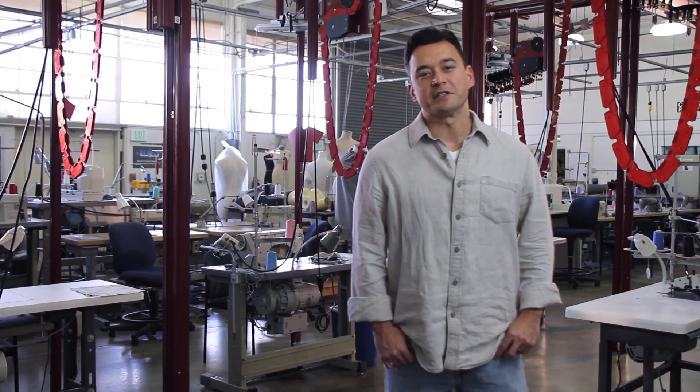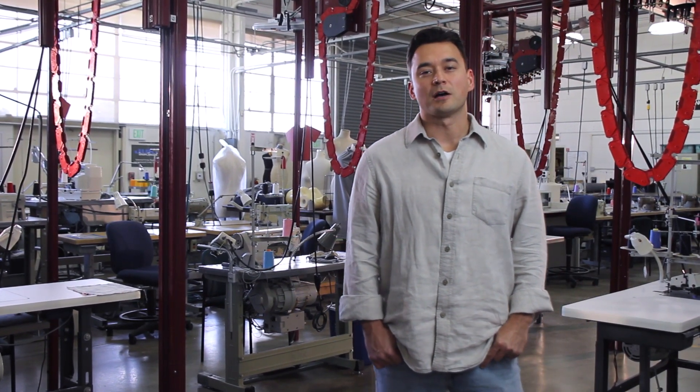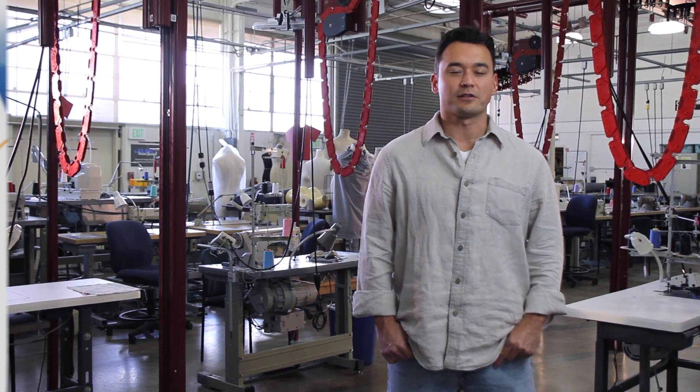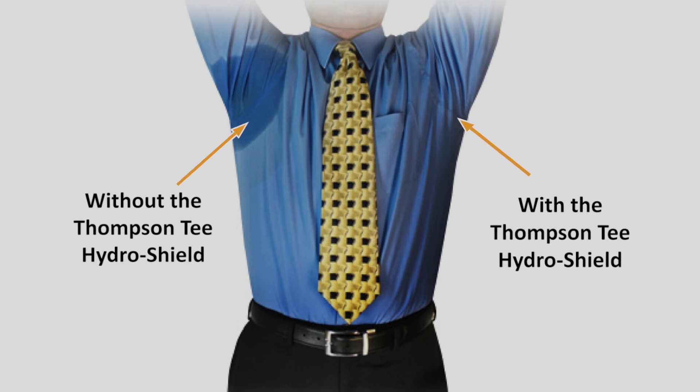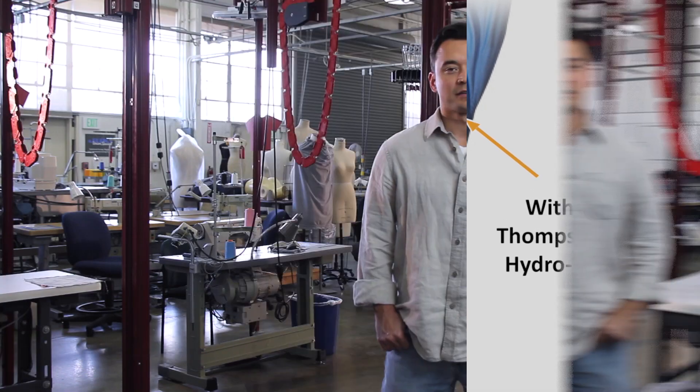Hello Kickstarter, my name is Billy Thompson and I invented a product called the Thompson Tee with Hydroshield Sweat Proof Technology, which is a special undershirt that blocks underarm sweat, preventing those embarrassing wet marks and yellow stains.